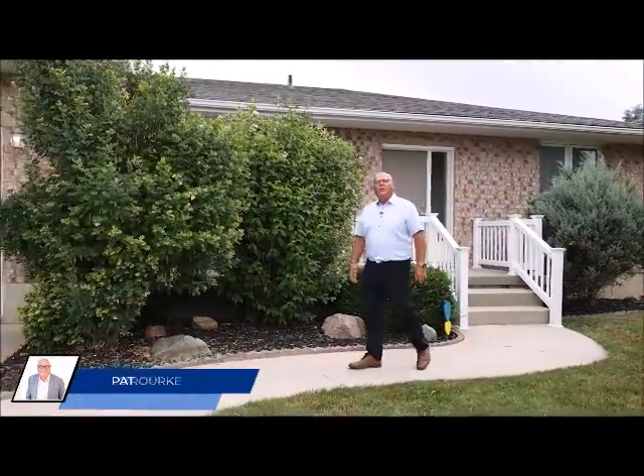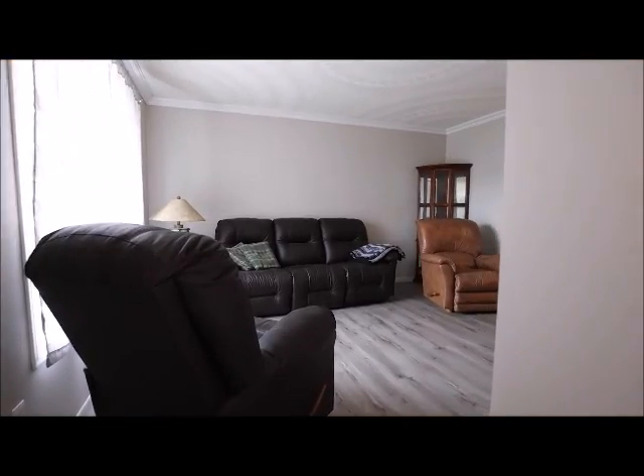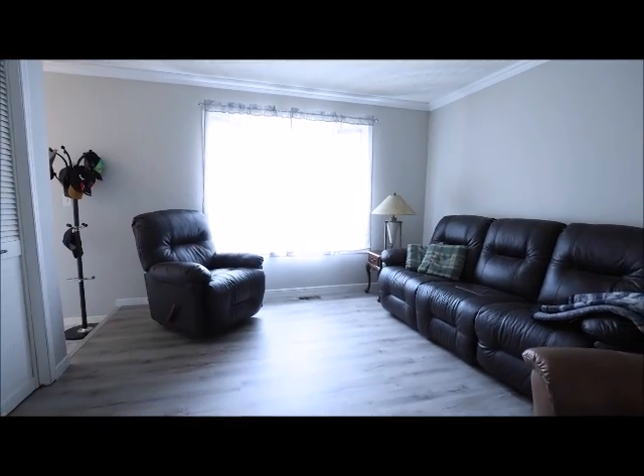This solid brick bungalow is located on a quiet street in the growing town of Exeter. As you walk in the house, you can take a step into the galley kitchen or into the living room.